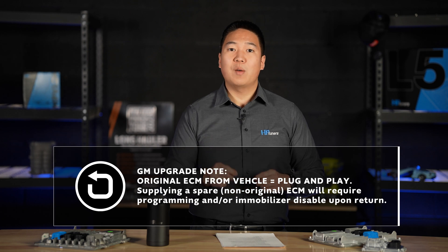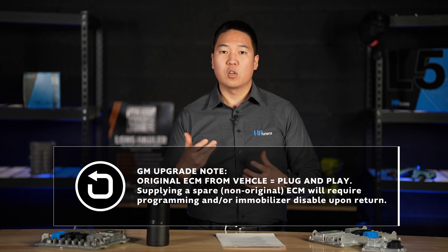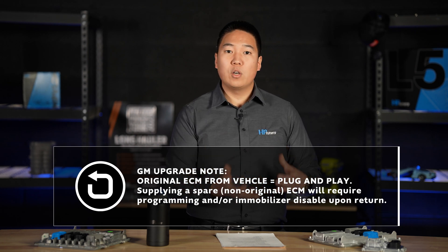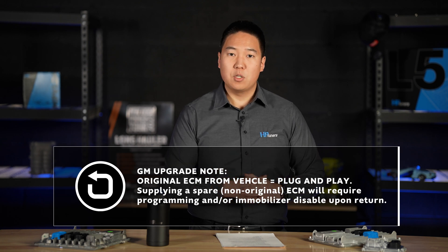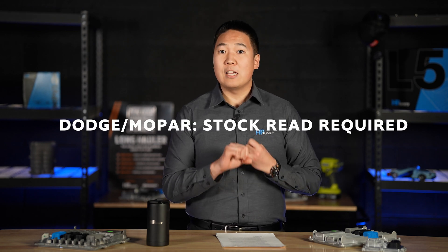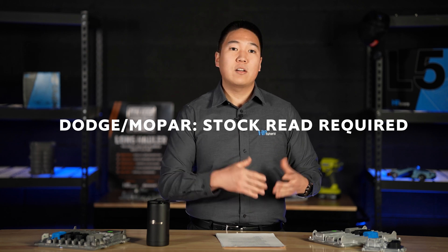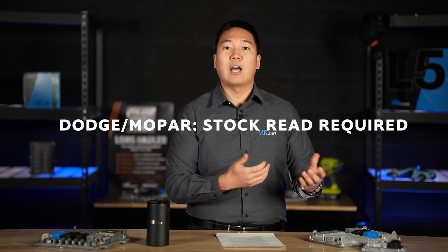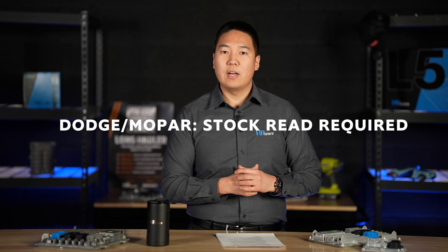For GM applications, the upgrade makes your ECM ready for tuning with HP Tuners software but does not program it to the vehicle. So if you're sending in a junkyard or spare ECM, it will only be upgraded to accept tuning with HP Tuners software — we're not going to reprogram it for your specific vehicle. For Dodge applications, if it is not the original PCM from the vehicle, you must send in a stock calibration file prior to sending in that spare or junkyard PCM. This only applies to Dodge applications.